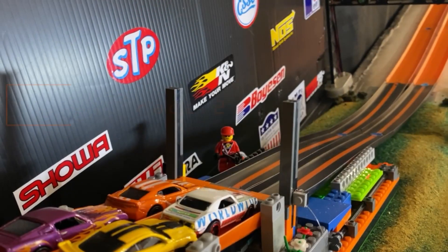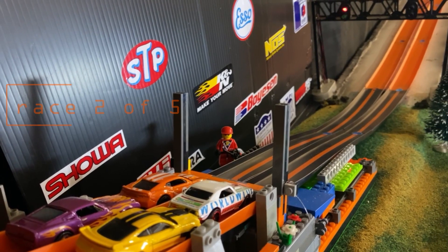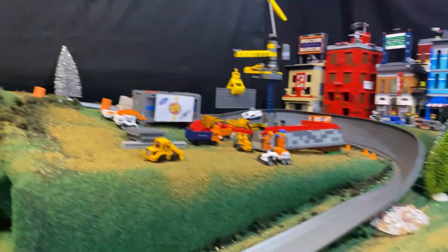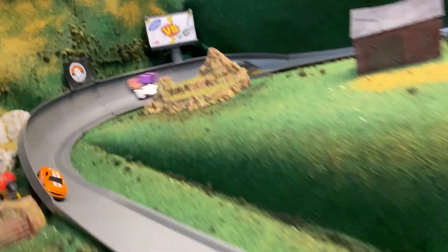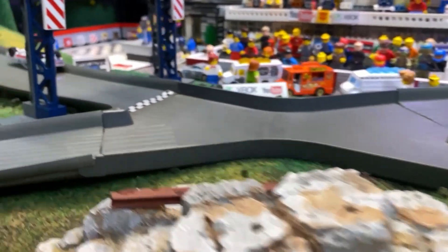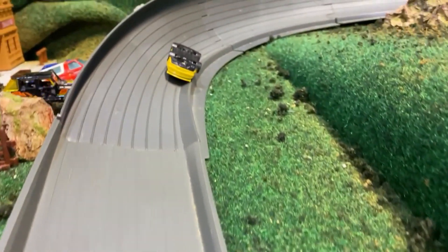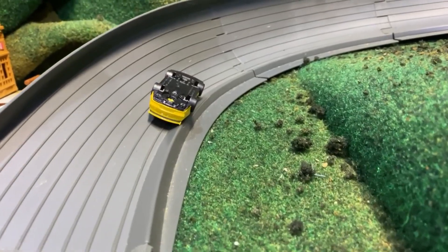Here we go already with race number two. It'll be Matt P and Sam P in the front row. They get down into turn number one, and it's Matt P taking advantage of Sam P. There's a little wrecking going on behind him, and Jenny Hayden slides across to second place. DNFs for Sam P and Brother G — not a good way to follow up that first win, Brother G.